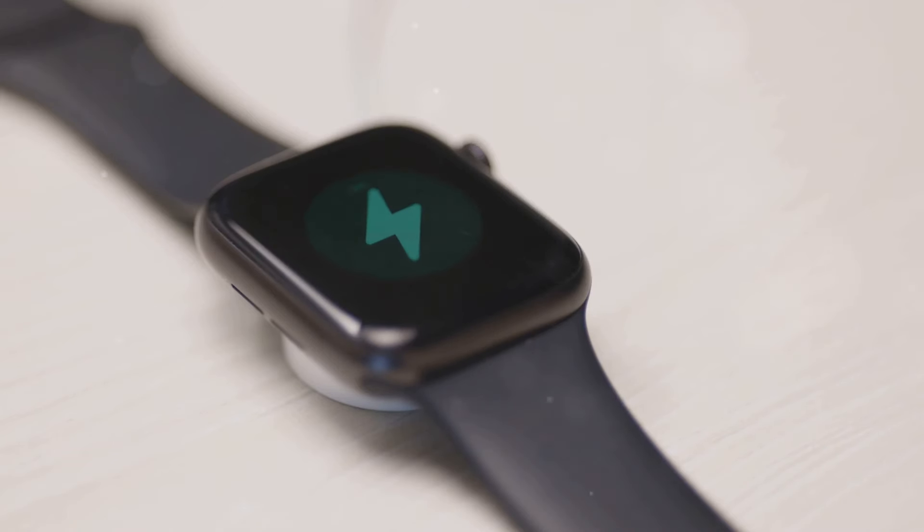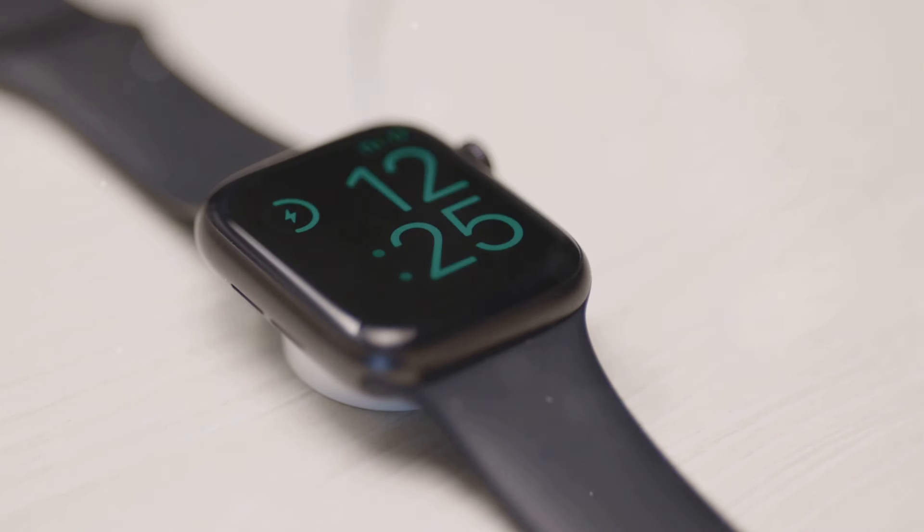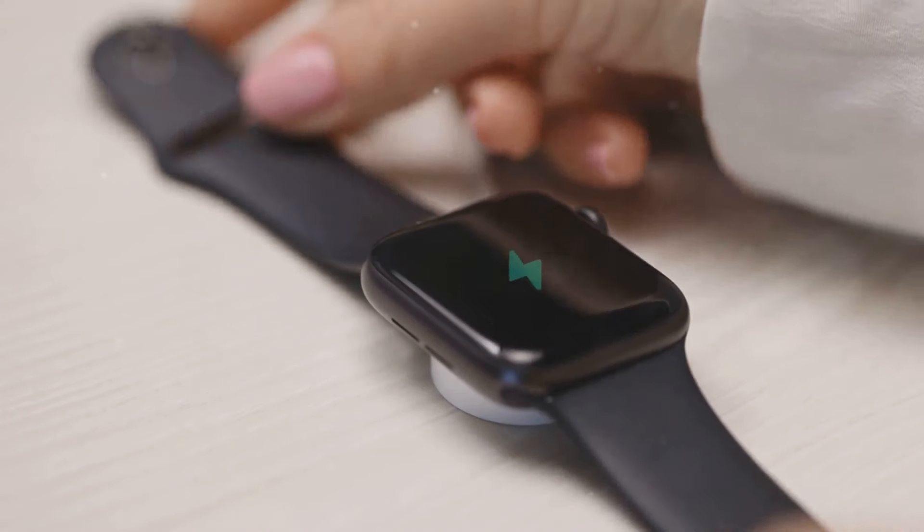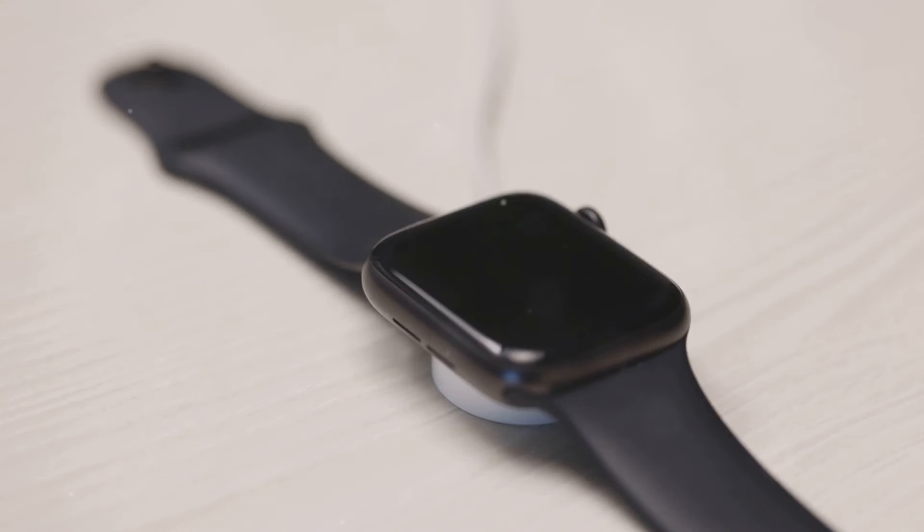One area where the Series 10 has a clear advantage is in its faster charging capabilities. This feature is particularly useful for users who are always on the go and need to quickly top up their watch's battery. With faster charging, you can spend less time waiting and more time enjoying the features of your Apple Watch.